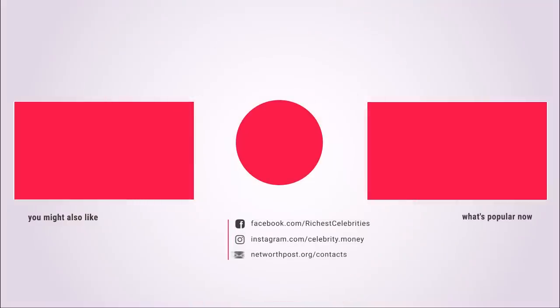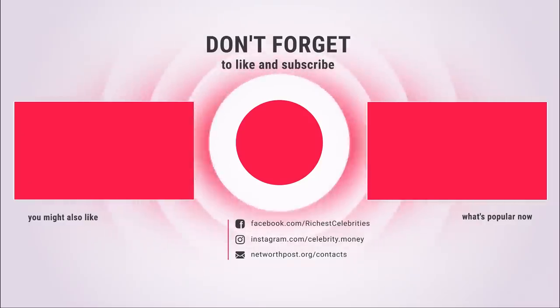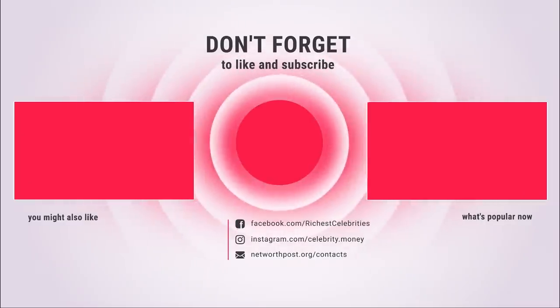Thank you for spending some time with us. Make sure to like and subscribe so you never miss another video. You can talk to us on all social media or ask a question in the comments below. We'll see you back tomorrow.